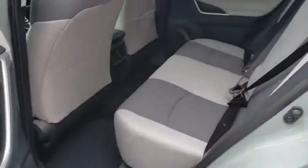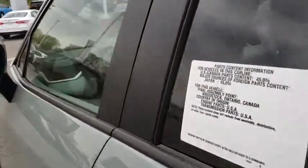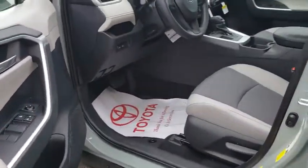Rear window defroster, trip computer, remote keyless entry, overhead console, tachometer, panic alarm, power moonroof, brake assist, rear window wiper, driver vanity mirror, front reading lamps.